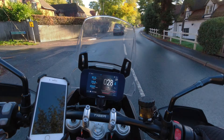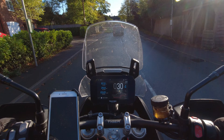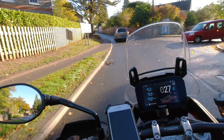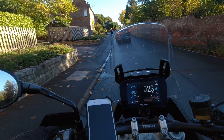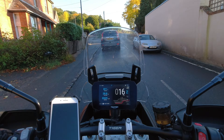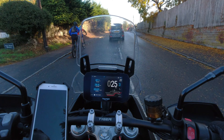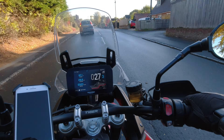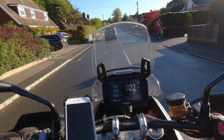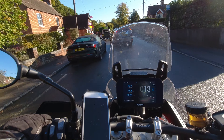Comfort of the seat: the seat is nice and flat, comfortable. I can pretty much do about two hours before my backside goes a bit numb. Resting for 10 to 15 minutes off the bike, a bit of a stretch, and then it's back to normal and I can carry on. I'd say this is about a two-hour seat.